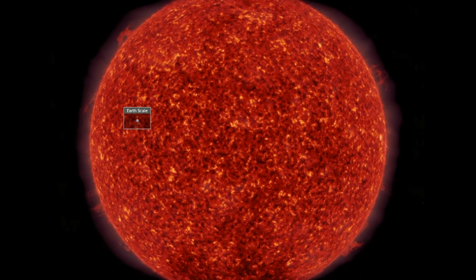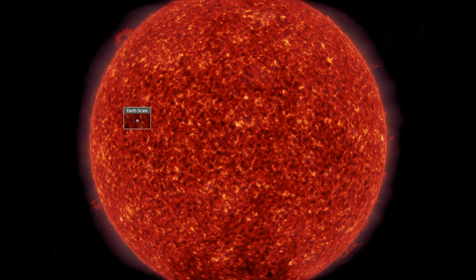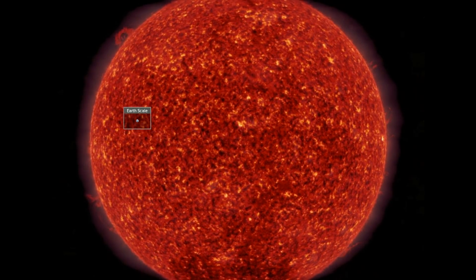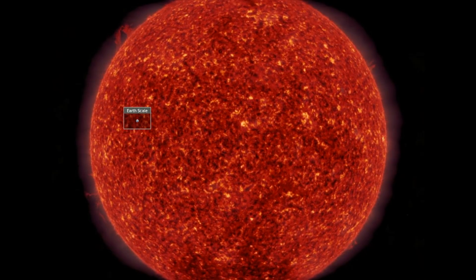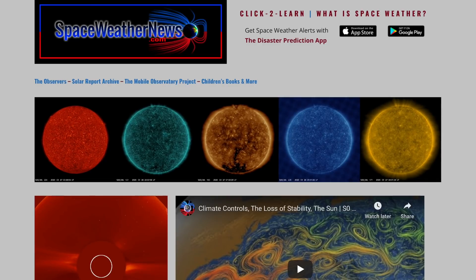Good morning, folks. You're looking at plasma filament activity increasing on the sun, just as it did in 2009 and 2010 when the last sunspot maximum was about to click in. We'll go from weather to deep space today, starting with our star at spaceweathernews.com.